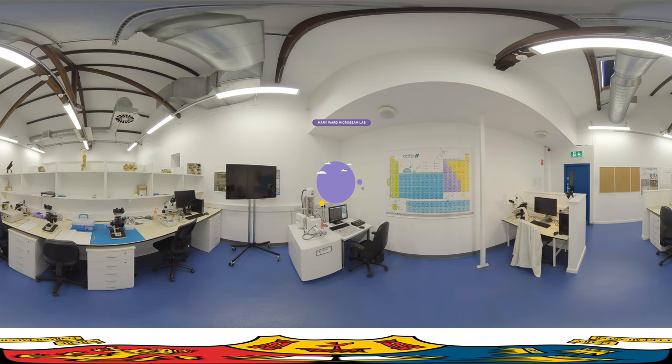This is the Mary Ward Microbeam Lab, which is the newest laboratory in the School of Biological, Earth and Environmental Sciences. Here, you will have access to world-class facilities to explore microscopic details of plant and animal tissues, rocks, fossils and even microplastics, using the brand-new scanning electron microscope, which is powered by electrons moving at one-third of the speed of light. There are also two top-of-the-range spectroscopy systems — a Fourier Transform Infrared Microscope, or FTIR for short, and a Raman Microscope — which you can use to study the chemistry of materials at a microscopic scale.